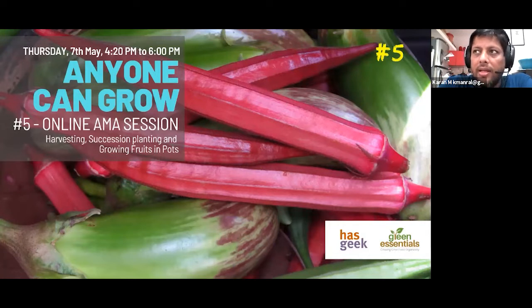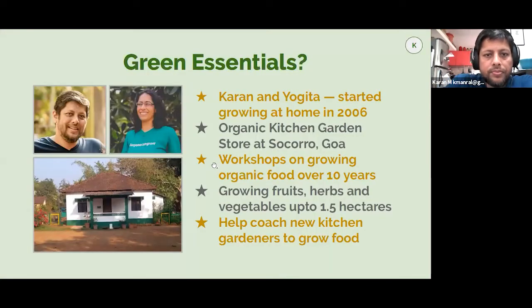I'm Karan, and Yogita is with us too. We are from Green Essentials. We are based out of Goa. Green Essentials is something we started back in 2009, but it happened after we originally started growing in 2006 or so.